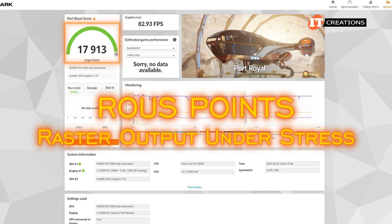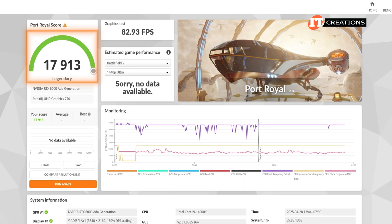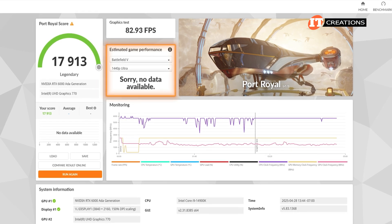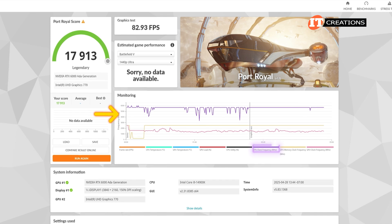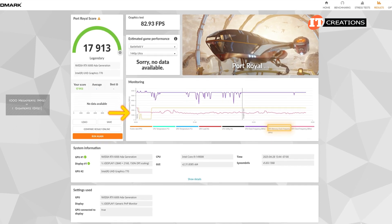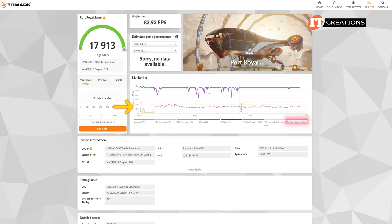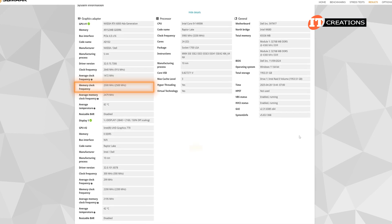Raster output under stress — not to be confused with rodents of unusual size. 17,913 with an average frame rate of 83 frames per second. No data available for frame rates on other games, but they would presumably be quite high too. As you can see with that purple line, the CPU is getting a workout with peak frequencies of up to 6,000 MHz. That yellow line indicates GPU memory clock frequency, and the pinkish line is the GPU clock frequency — we are hitting the top frequency of about 2,505 MHz on this card for that legendary performance. There is no overclocking on this card.